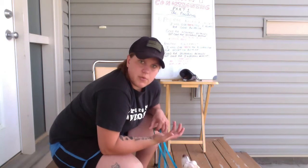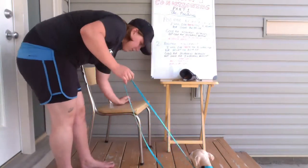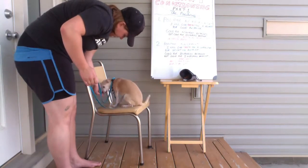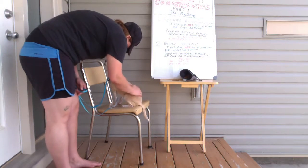I'm going to demonstrate some positive reinforcement training quickly. Alright, you ready? Here, Gracie. Come on. Yes, good girl. And there's a treat. That's a good girl. Yes, good girl.